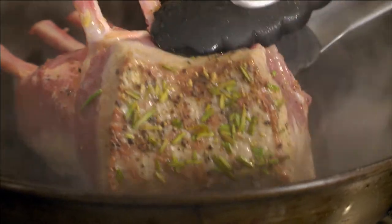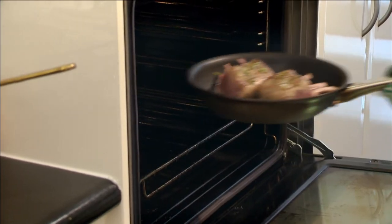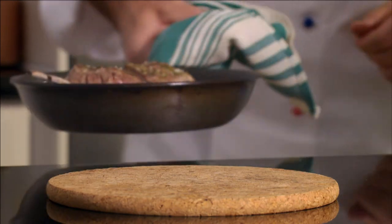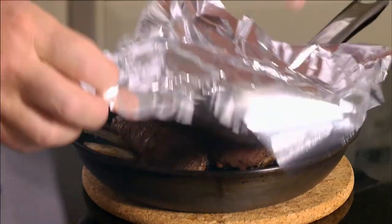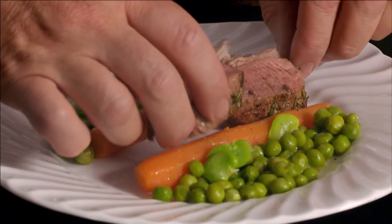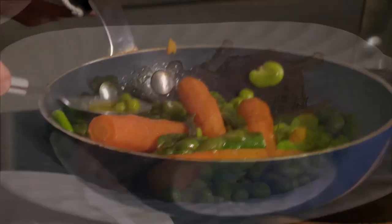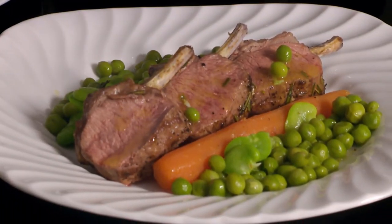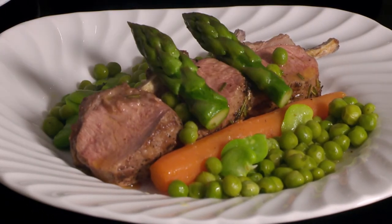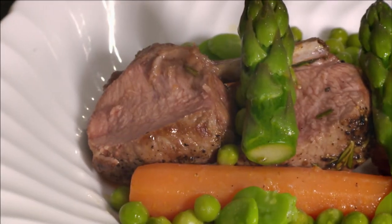I brown the racks in an ovenproof pan and roast in the oven at 150 degrees for about 10 minutes. Once cooked, I rest the meat covered for five minutes. I serve the 4 lamb cutlets over the spring vegetables and spoon the tarragon flavored juices over the meat. Voilà, a delicious taste of Normandy — carré d'agneau rôti, légumes printaniers.